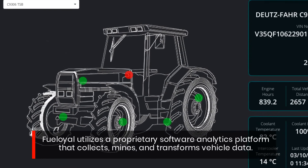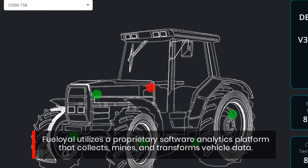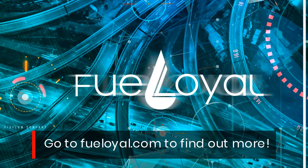FuelOil utilizes a proprietary software analytics platform that collects, mines, and transforms vehicle data. Go to FuelOil.com to find out more.